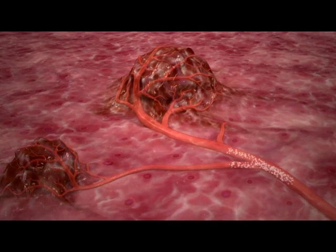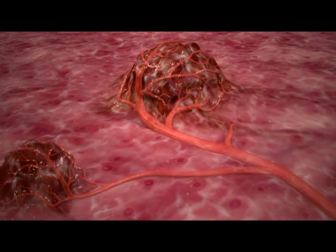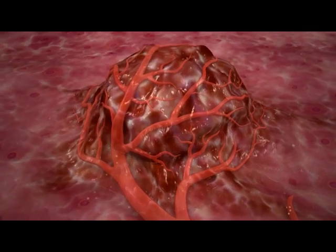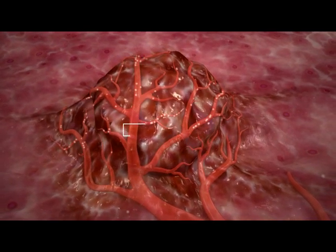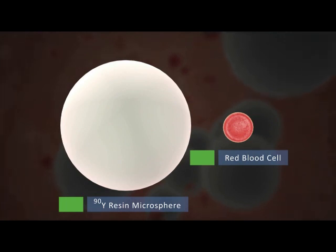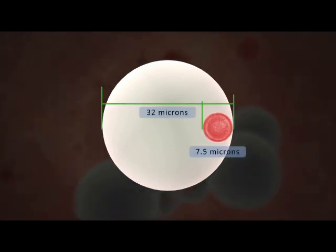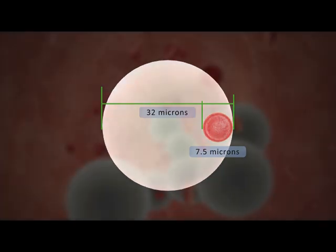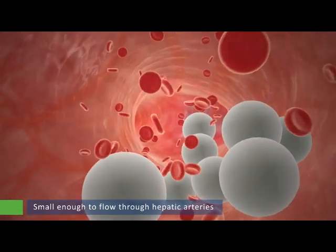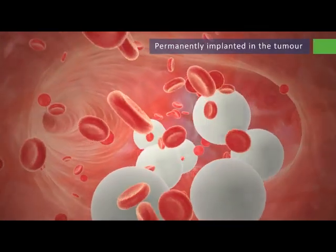The SIRT procedure delivers beta radiation directly to liver tumors using the tumor's arterial blood supply. Microspheres are targeted directly at liver tumors via the hepatic artery, so exposure to the remaining healthy liver tissue is minimized. The microspheres average 32 microns in diameter, which is small enough to flow through the hepatic arteries, but are too large to pass through the capillary bed within the tumor, where they become permanently implanted in the tumor.